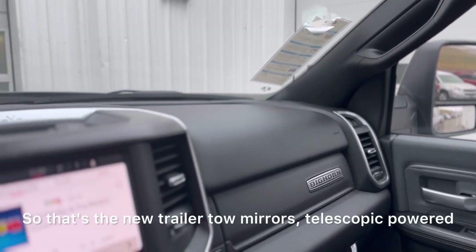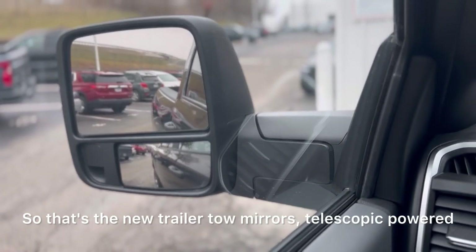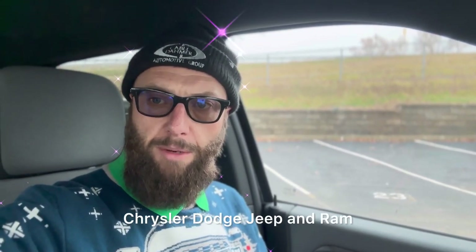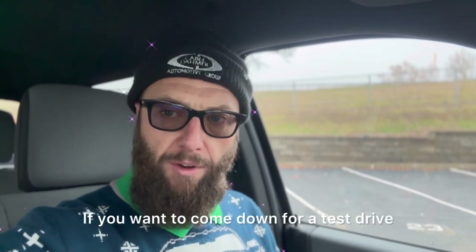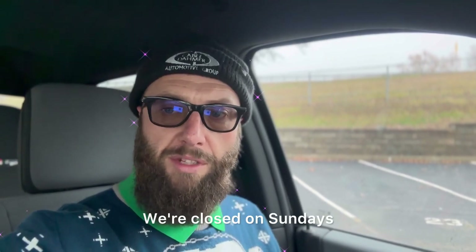So that's the new trailer tow mirrors — telescopic and powered. Hey guys, thanks for watching. My name is Mark, I work here with Cable Dahmer Chrysler Dodge Jeep and Ram, and I'm a Ram expert. Can't wait to show you more features. The 24s are just coming out and we already have a few on our lot. If you want to come down for a test drive, we do free test drives every day of the week except Sundays — we're closed on Sundays.